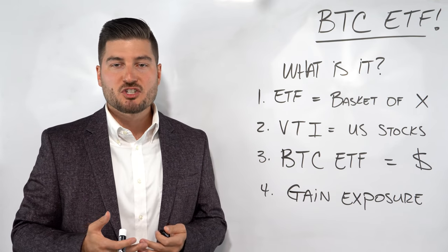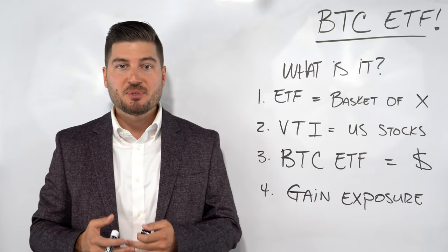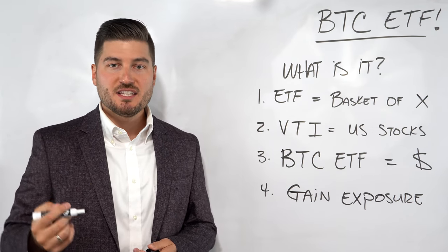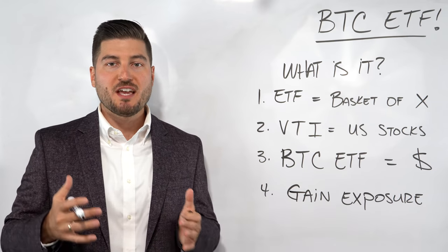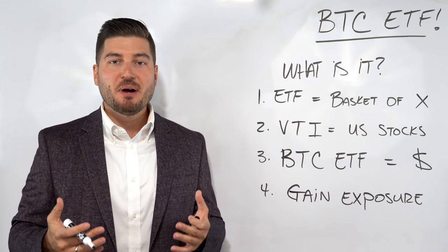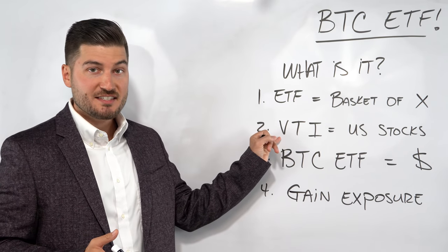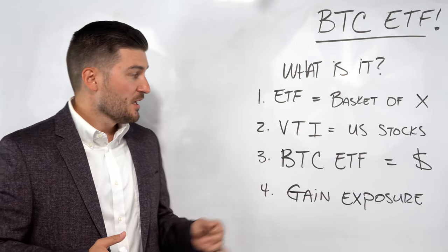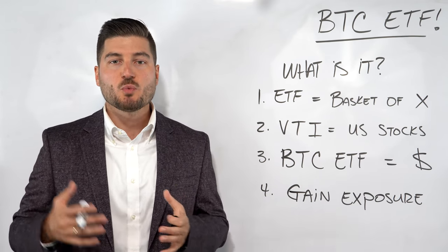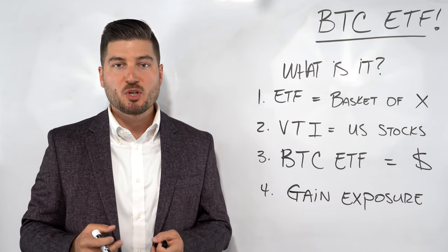ETFs are a much easier way to get exposure to certain asset classes without having to buy and sell individual assets. A Bitcoin ETF is simply an ETF that tries to emulate the price of Bitcoin. This allows people to buy into the ETF without going through the process of actually buying the Bitcoin itself. Since you're buying the ETF, it's kind of like buying a share of a stock or a share of VTI.